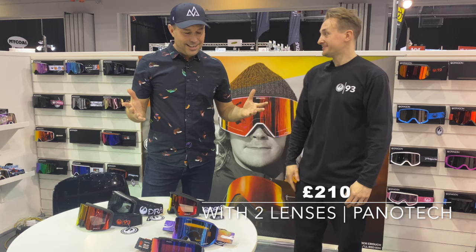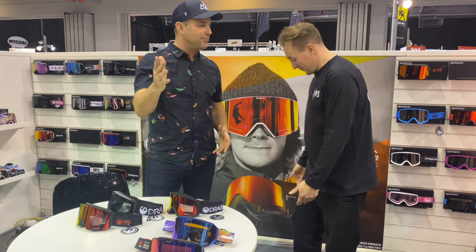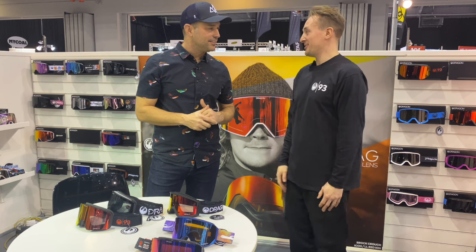Legendary, Chris — thank you so much for your time, thanks a lot! When are you off riding anytime soon? Unfortunately I'm recovering from an injury, so I'm going to be late season — April — but I'll be all right.